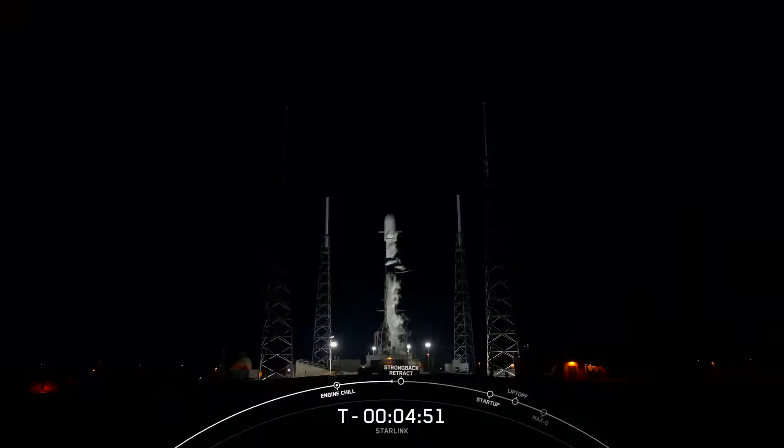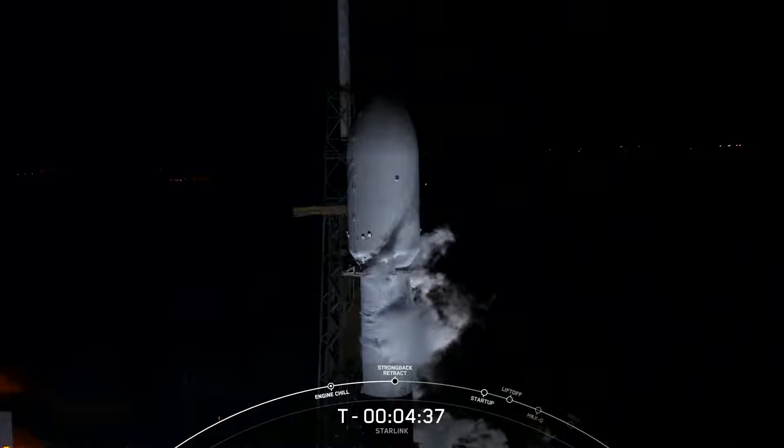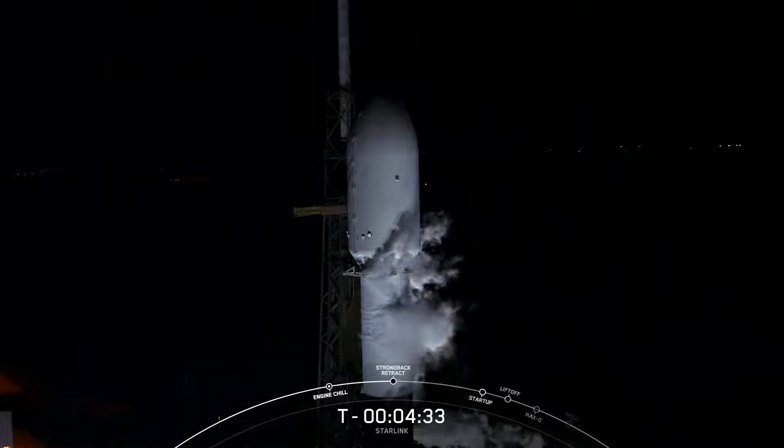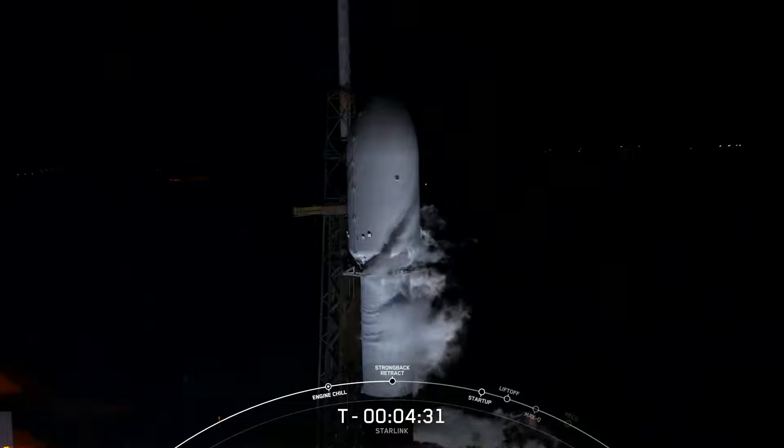On your screen there is a live view of our Falcon 9 rocket at Space Launch Complex 40 in Florida. We're currently around T minus 4 minutes and 38 seconds. The range is ready to support and the weather is looking good. We only have a 10% chance of violating our launch commit criteria this evening.